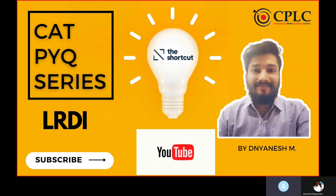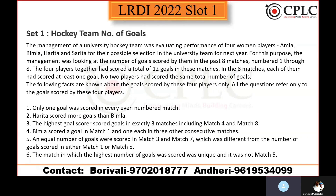This set is basically related to hockey teams and the number of goals they scored. The management of a university hockey team was evaluating the performance of four women players — Amla, Bimla, Harita, and Sarita (A, B, H, S) — for possible selection. The management was looking at the number of goals scored in the past eight matches. The four players together scored a total of 12 goals, and each player scored at least one goal. No two players scored the same number of goals.